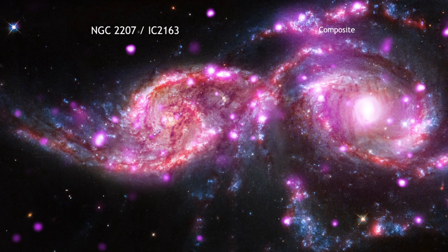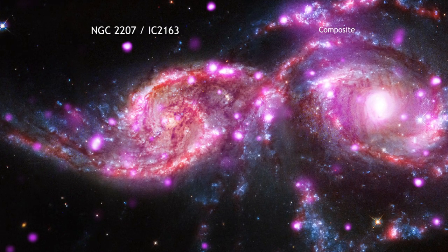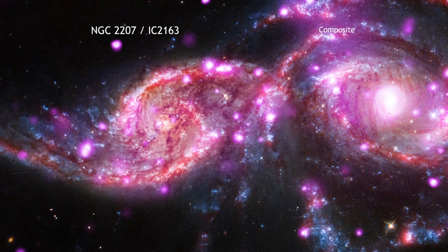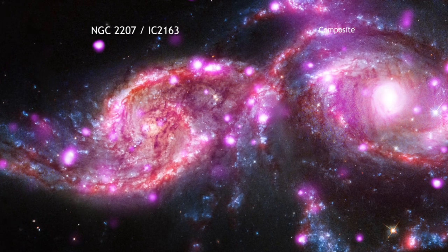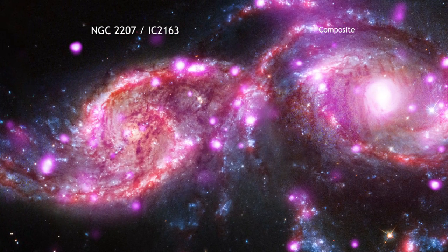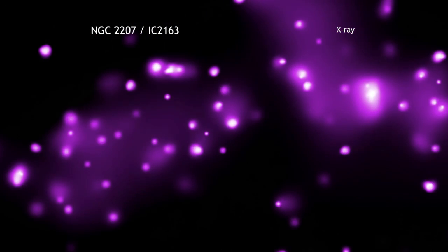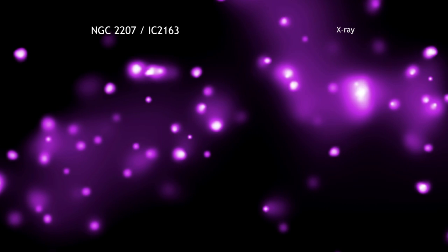This system has hosted three supernova explosions in the past 15 years, which is quite a few in such a short time. This galactic pair has also produced one of the most bountiful collections of super-bright X-ray lights known. These special objects, officially known as ultraluminous X-ray sources, or ULXs, have been found using data from NASA's Chandra X-ray Observatory.